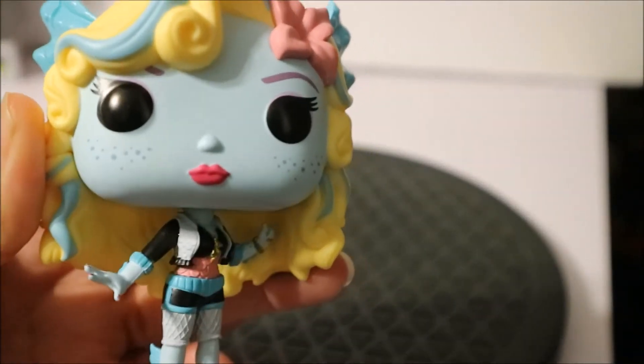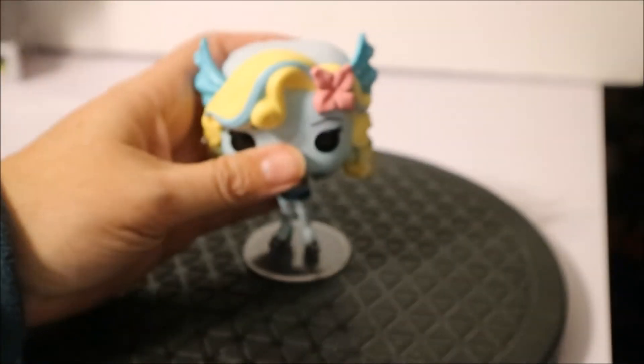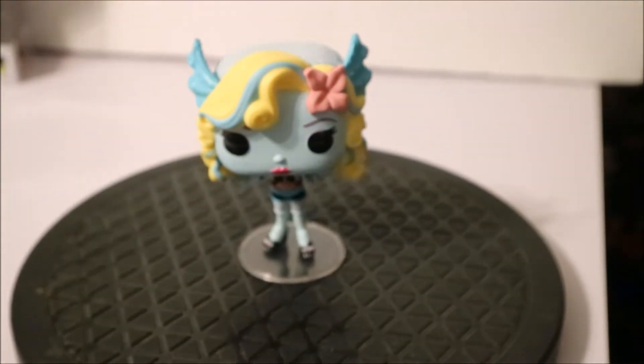One thing I forgot to mention: these girls' necks do twist back and forth. Some of them have more mobility than others because their hair is a little bit different, but they do twist at the neck — in case anybody was wondering.